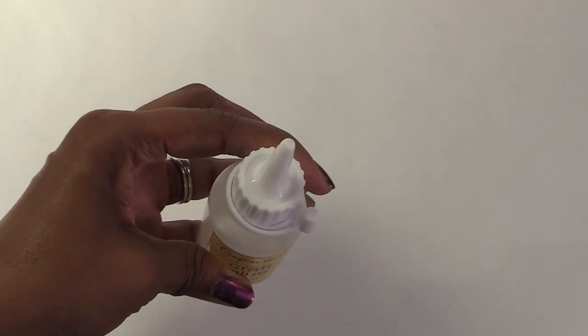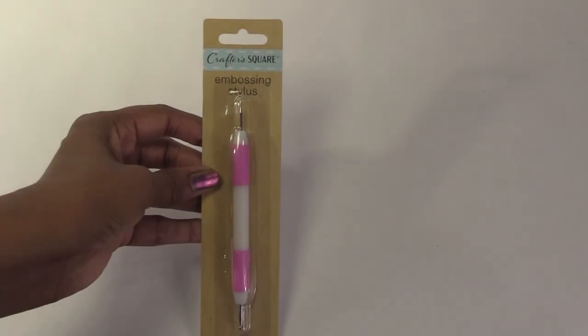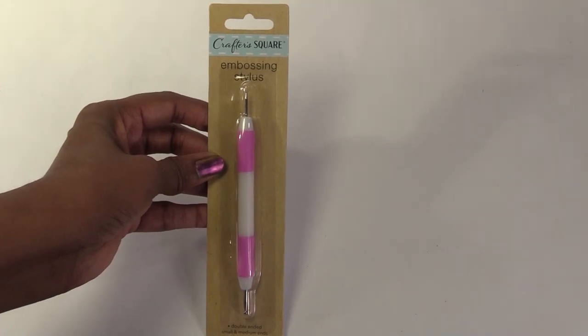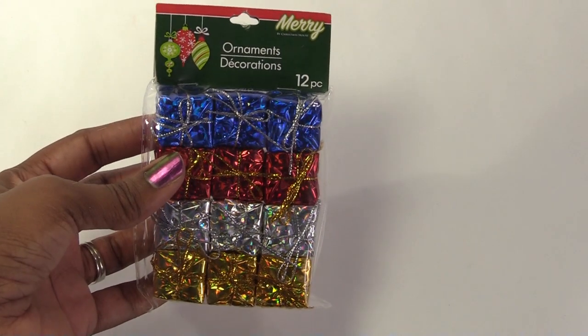I wanted to try this glue because of the pointy top. Not really a Christmas thing, but I found this stylus in the craft section, which is a tool that I use a lot. I found these ornaments in the Christmas decoration section. I plan to replace the ribbon and bow to make them look like real presents.